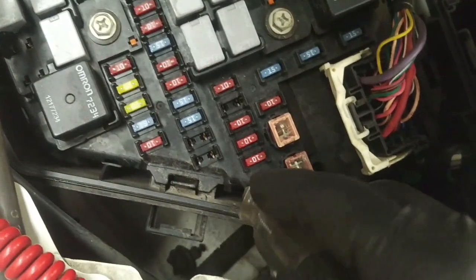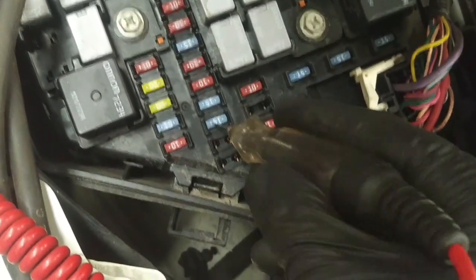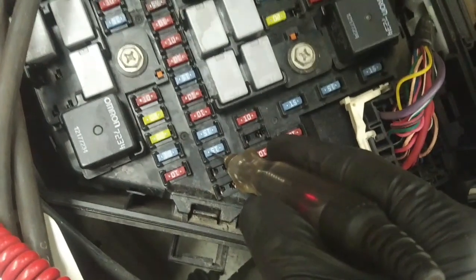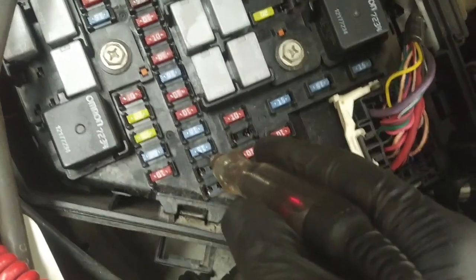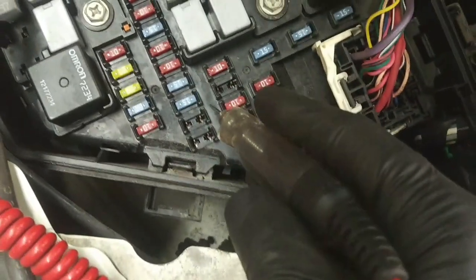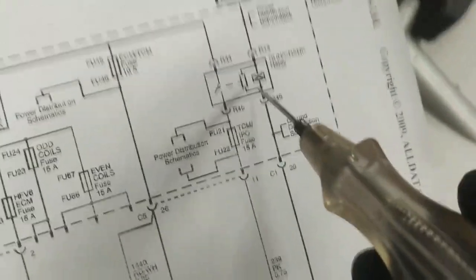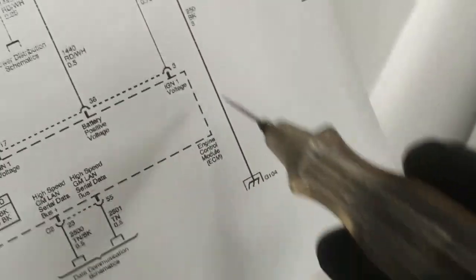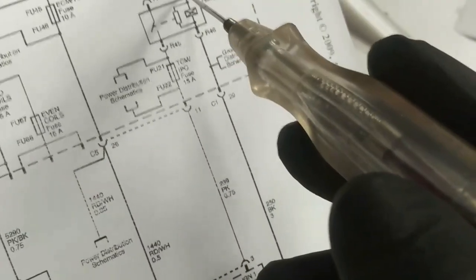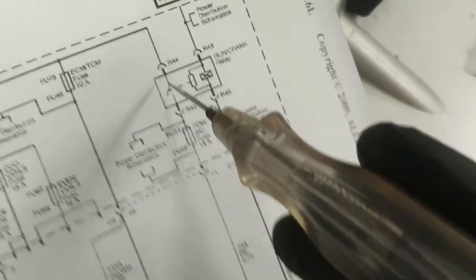I believe the ignition is in the on position now — I've got some dash lights on, but no power on this 15 amp fuse. I can hear a relay clicking on and off repeatedly. That comes from the run crank relay, which is controlled by a run start signal, though the diagram doesn't show where that signal comes from. We need to find this run crank relay.